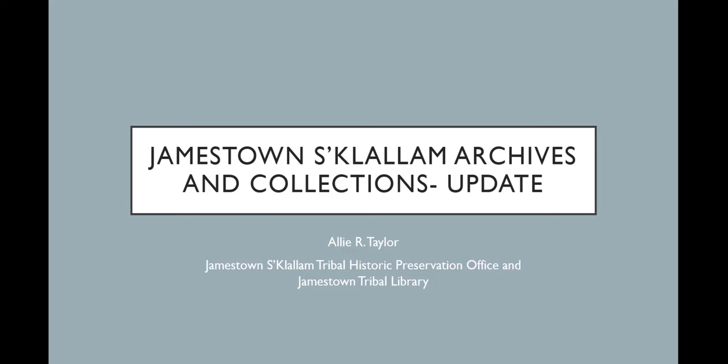There will be an exhibit room in the new tribal library to view items in person, with an anticipated opening of hopefully fall of next year. The tribe is constantly accepting new donations, but only accepts items from the Jamestown ancestral territory or that pertain to Jamestown's cultural history, as they don't have the capacity to accept all donations.